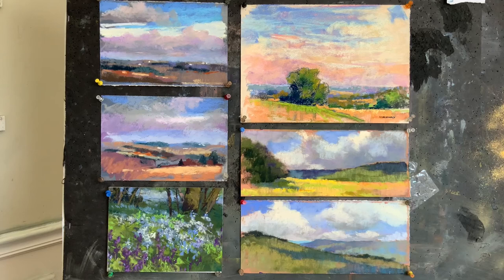I accidentally referred to these as reference photos — they obviously are reference sketches. My point was that using these sketches along with the reference photos I also took at the same time, I can use these to make larger pieces in the studio.